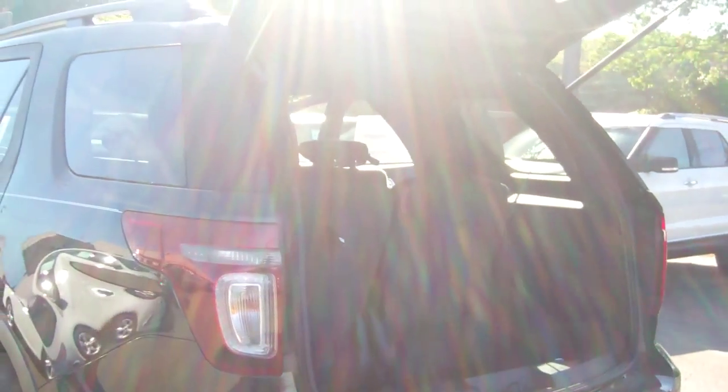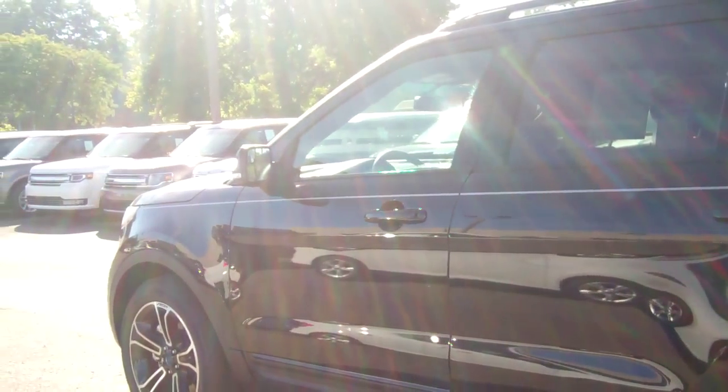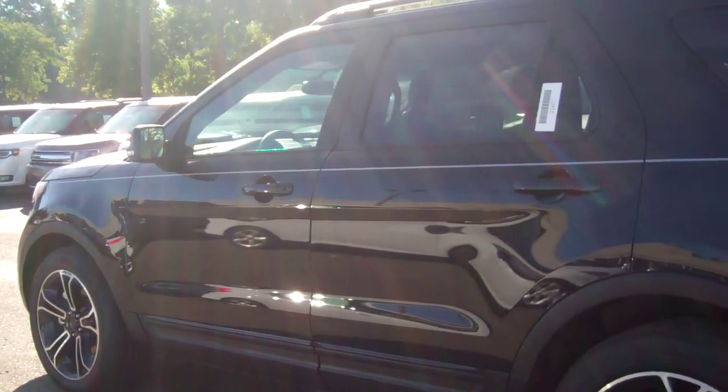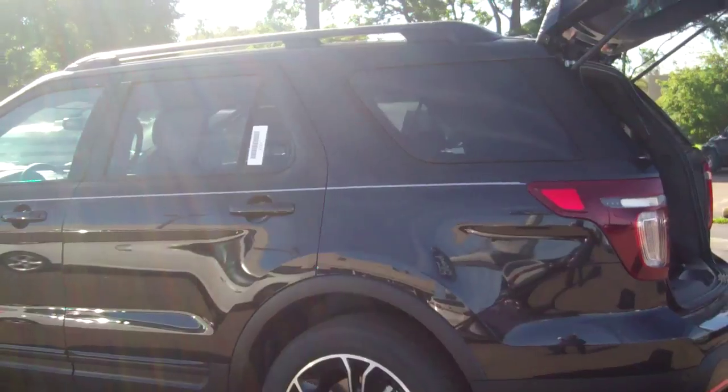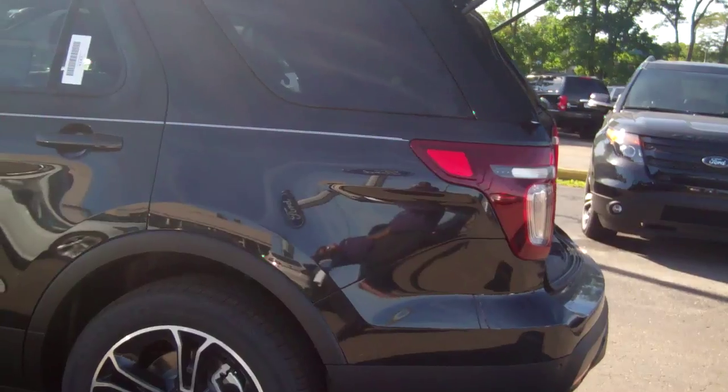Tyler, I'd like to invite you in for a test drive. So give me a call here at Skellnick Ford, 248-693-6241, or just stop on in and see me. Again, that's Michael Smith, Skellnick Ford, 248-693-6241. I look forward to earning your business.